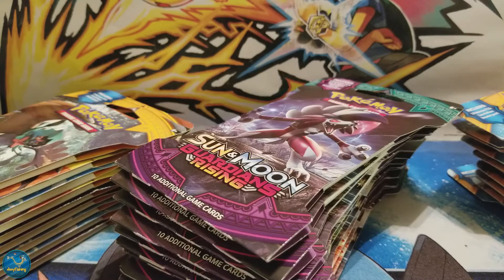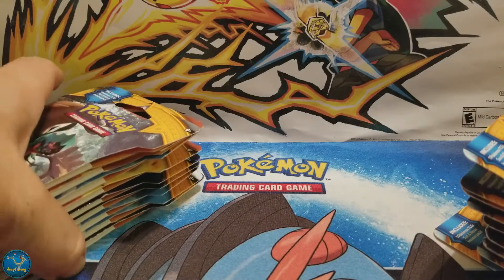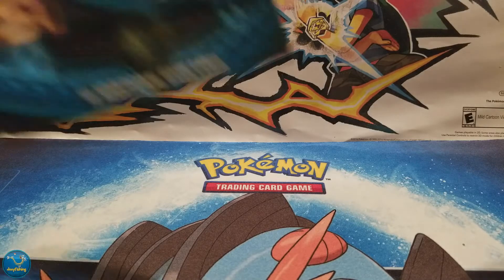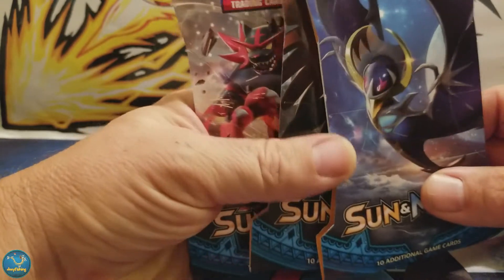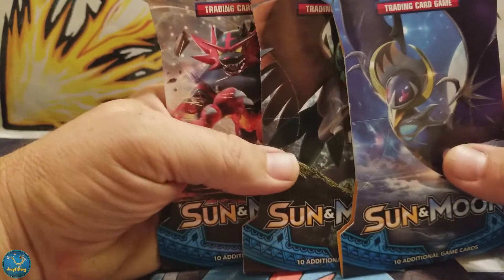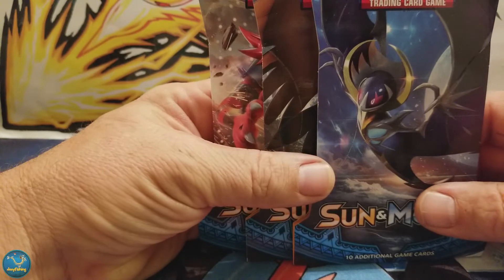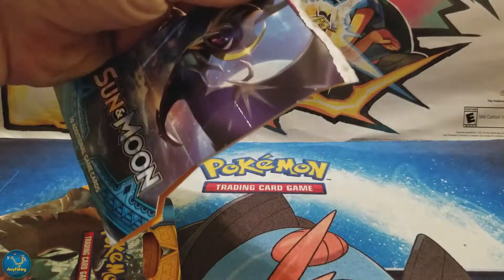I kinda went wild, I couldn't help myself. I got some Sun and Moon base set and some Guardians Rising. I was gonna have Joey open some packs, but since he's crashed out on me, I'm gonna go ahead and open three, because I cannot wait. We haven't got the Ultra Ball yet, and we haven't got the Double Colorless Energy, so let's crack these guys open and see what we get.